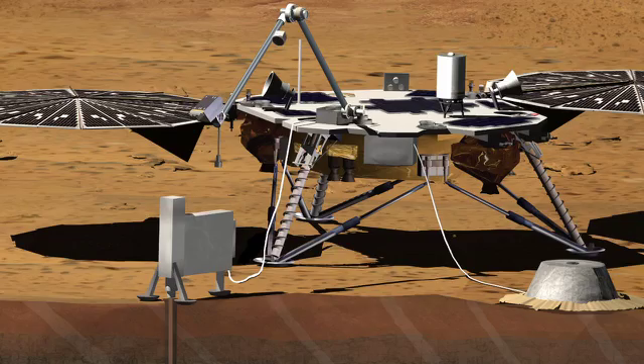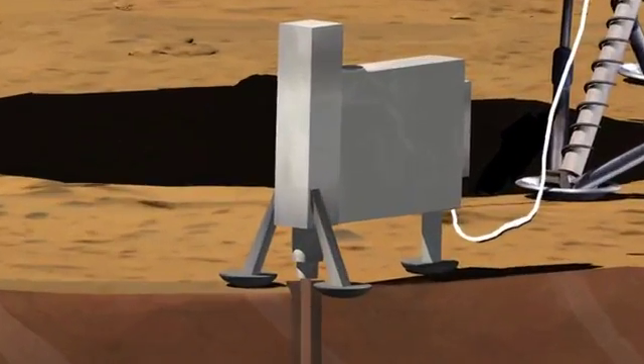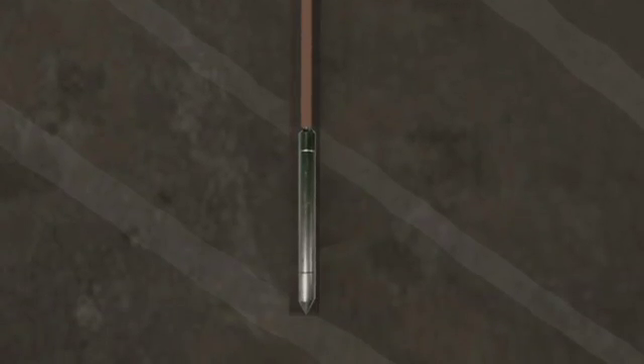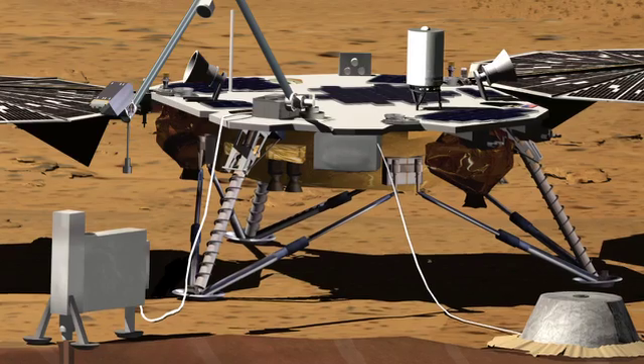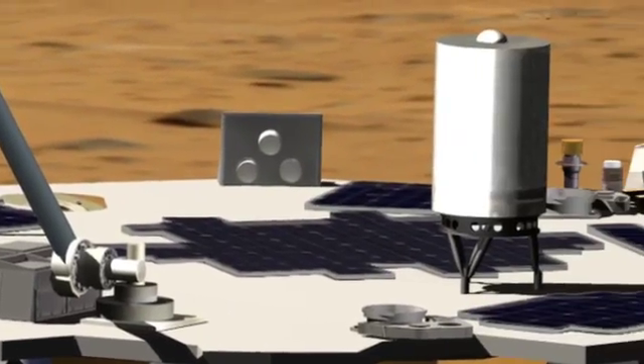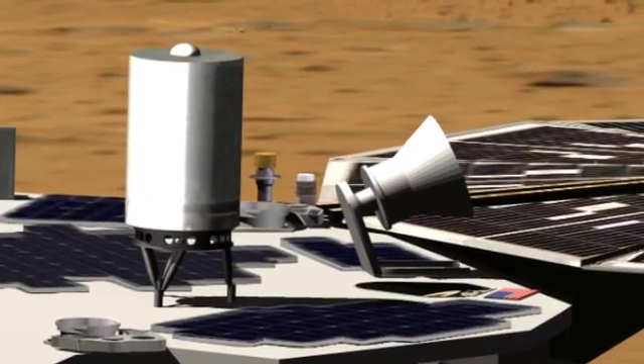It's going to take its temperature by measuring the thermal gradient of the surface, which tells how much heat is coming out. We also have a heat flow probe — we call it HP cubed — and what that does is take the temperature of Mars, allowing us to understand what the thermal flux is over the course of a full Martian year. Our final experiment is called RISE, and that's going to look at basically the wobble of Mars to help understand what the core size and composition may be.